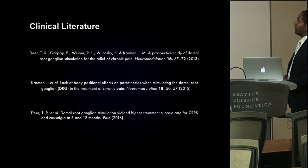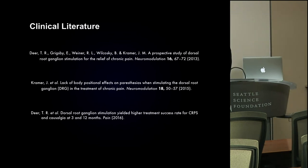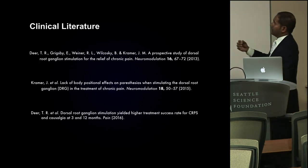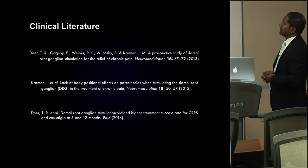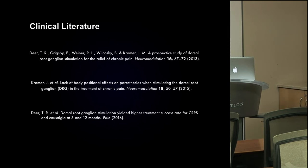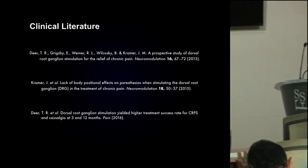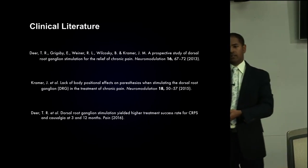The literature is growing, though this is still a fairly new technology. The pilot studies from 2013 demonstrated efficacy. Jeff Kramer, who has since moved on from Abbott, looked at positional effects — because one interesting thing about the DRG is that the volume of CSF at a midline epidural placement is quite thick, but as you move out laterally to the DRG there is almost no CSF. Your resistivity is therefore far less, and power consumption for DRG stimulation is on the order of 100 to 1,000 times less than for spinal cord stimulation.